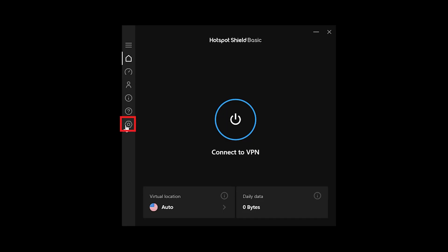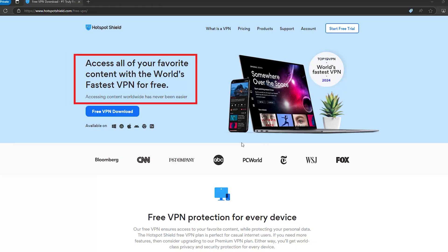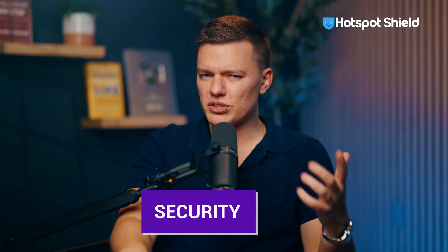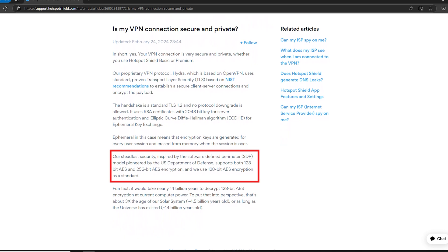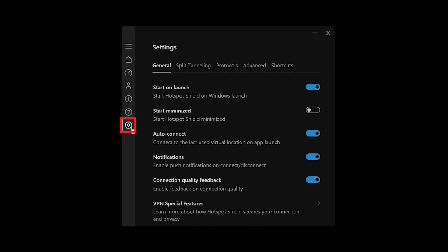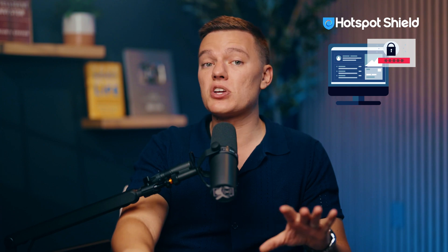Next up, Hotspot Shield, which is very fast thanks to the Catapult Hydra protocol. It gives you unlimited data for free, but there's a catch — you'll have to watch ads. You can connect to servers in the US, UK, and Singapore, and speeds are impressive, usually dropping by only around 15% from the base connection speed. For security, Hotspot Shield uses AES 256-bit encryption and a zero-log policy, so your online activities stay completely private. A cool feature is Auto Protect, which connects the VPN automatically when you're on an unsecured Wi-Fi network. It also has split tunneling. However, a major downside is that Hotspot Shield blocks many streaming services, including Netflix, pushing you to upgrade to their premium plan. But if you're just browsing, shopping, or gaming, the speeds and security hold up nicely.